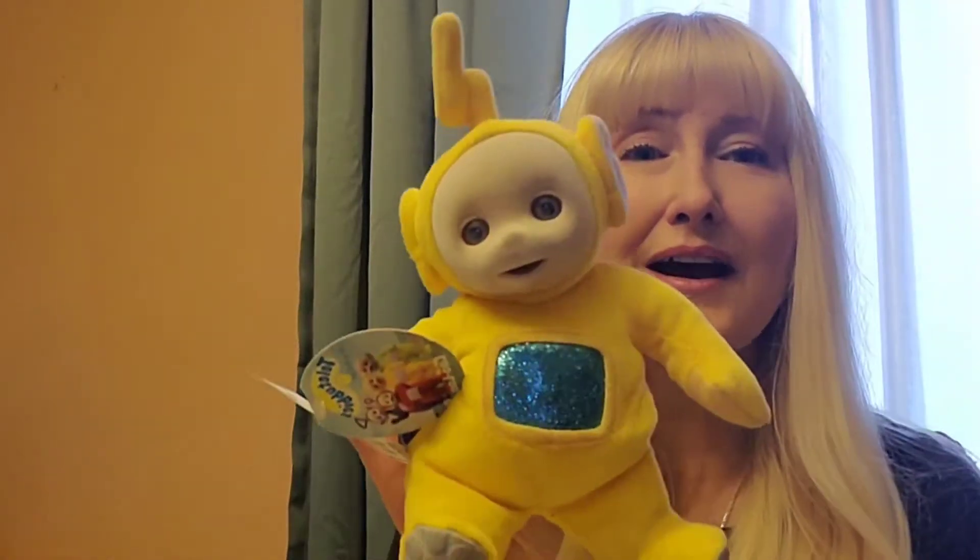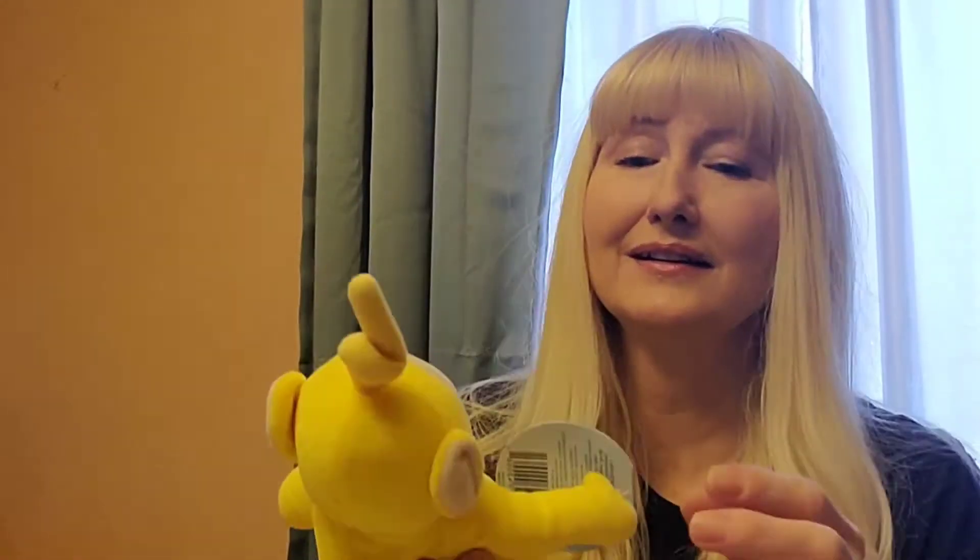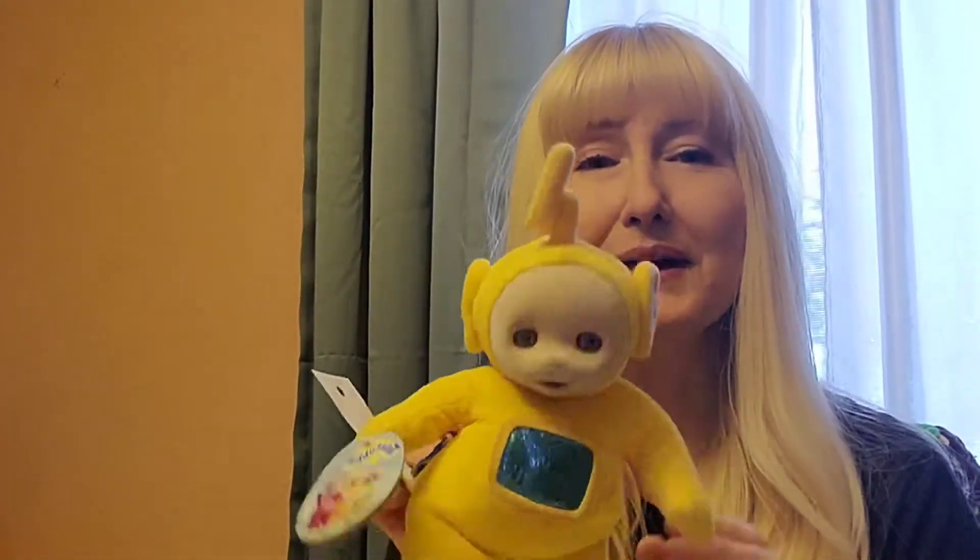And this little guy — Teletubbies! My kids used to watch Teletubbies when they were little, but now they're like, 'Why did we watch that?' This is from 1998.